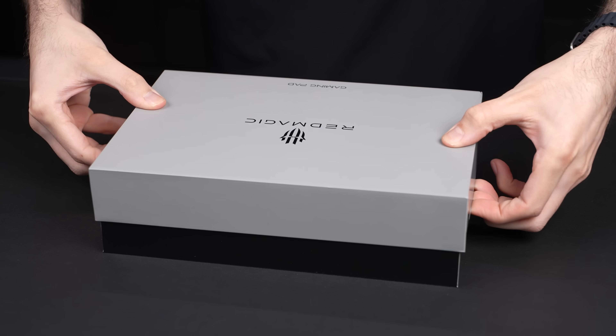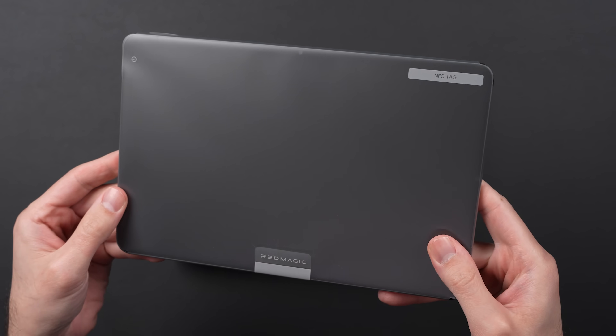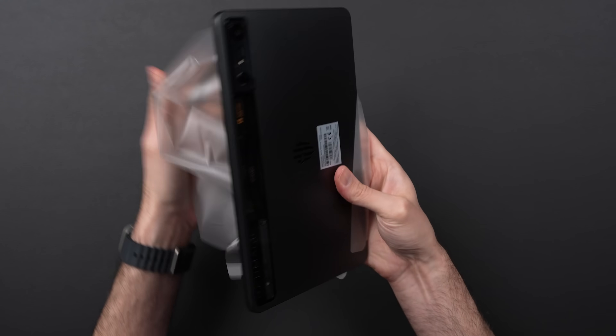Thanks to Red Magic for sponsoring this video. This is the Red Magic Nova, which just like the company's smartphones, was built from the ground up for gaming.